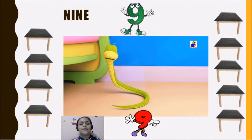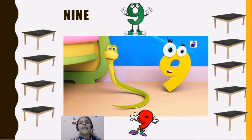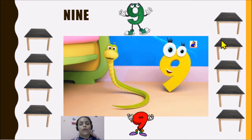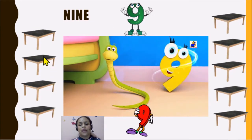This is the number nine. Nine. Nine. Five, six, seven, eight, nine. Nine. Here we have nine tables.